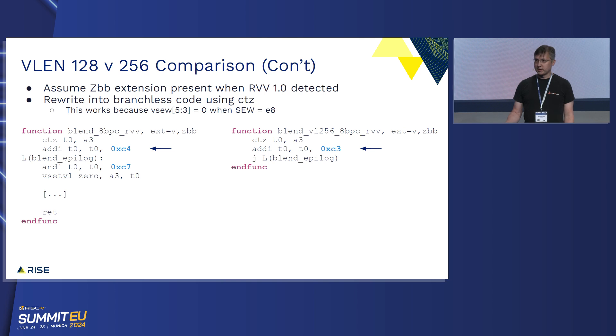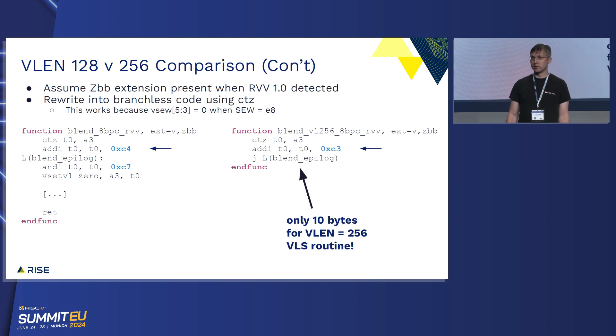Because someone will mention it — that code looked terrible, it had a bunch of conditional branches. If we assume that you have bit manipulation when you have RVV 1.0, you can replace all that with CTZ and get some very clean code. This is only 10 bytes, which is really nice for achieving specialization for wider vector lengths without a lot of overhead.